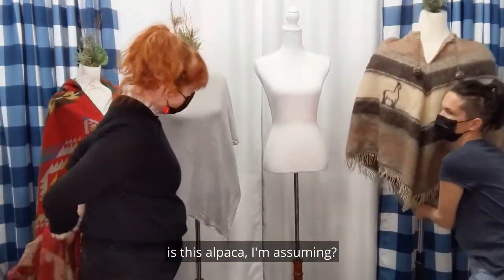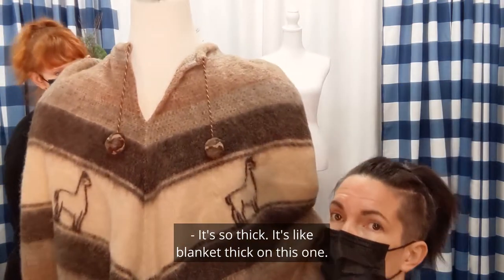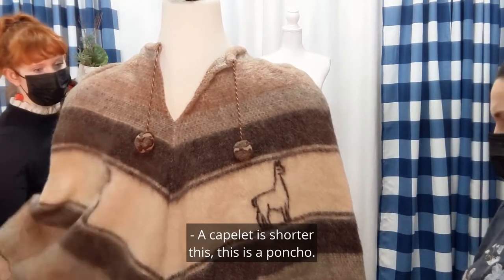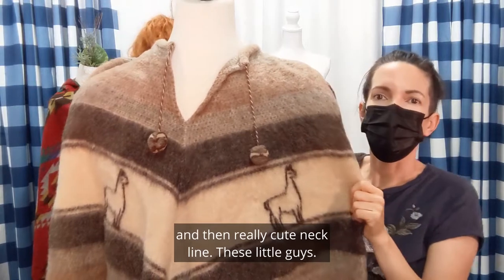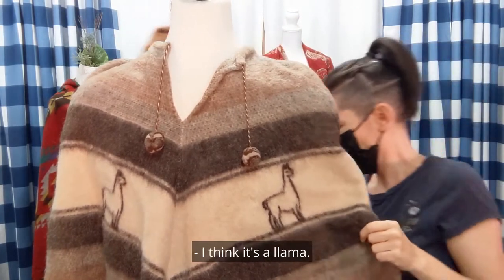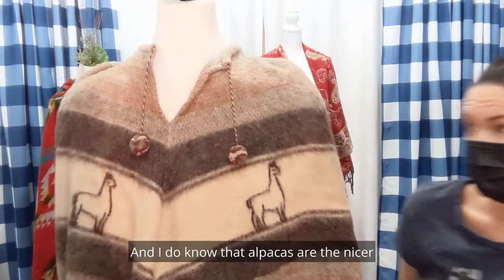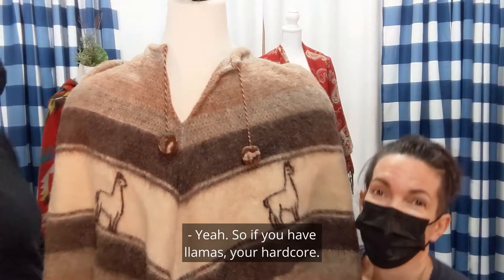And this one is a thicker — is this alpaca? I think it's going to be wool on this one. It's so thick, like blanket thick. There are some cute llamas on it. God, it feels like wool. Save the drama for your llama! Is this what you're calling a capelet? A capelet is shorter — this is a poncho. It's got the full shoulder here for a little more structure, and a really cute neckline. Could somebody clarify in the comments — I know one of you has either a llama or alpacas at home. Alpacas are the nicer animal. If you have llamas, you're hardcore. This would be great to go camping in.